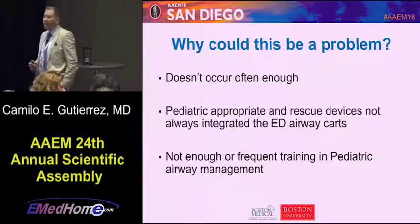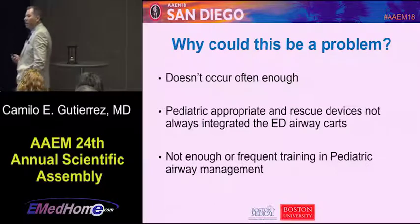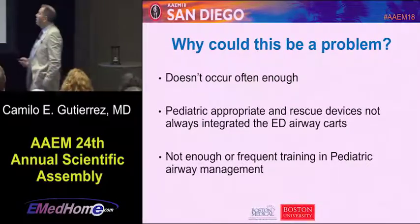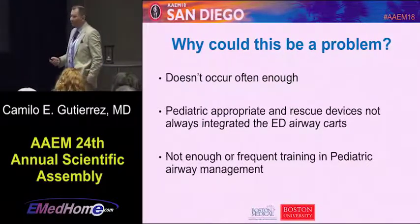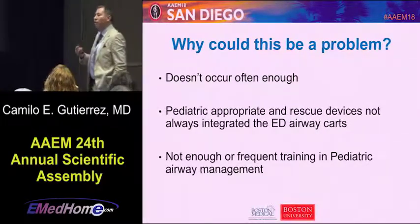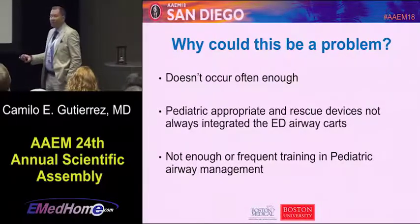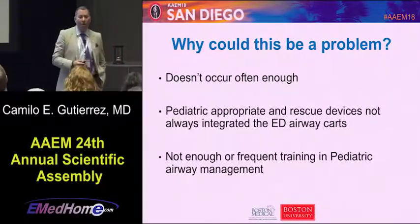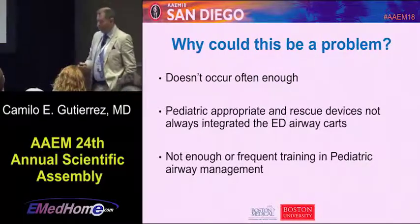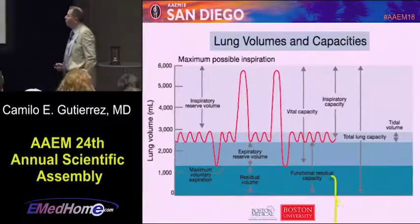So why is this concerning? Why is this an issue? It doesn't happen commonly enough — it's kind of rare. Most places, especially community emergency departments, pediatric airway tools are not readily incorporated in the airway carts. And basically there's not enough training for most physicians, even pediatric emergency physicians, to do airway management.